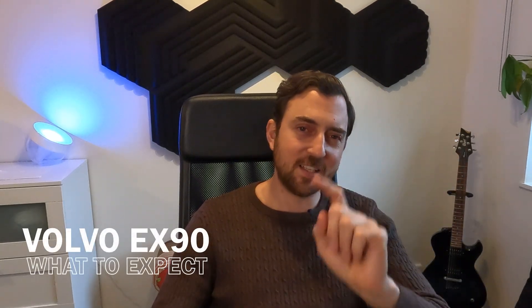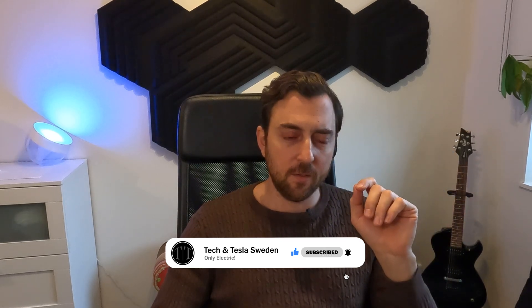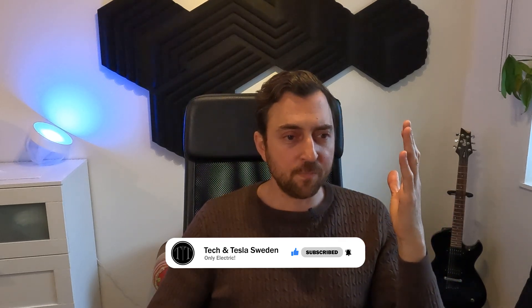Welcome to Tekken Tesla Sweden. Today we're going to focus on the new EX90. I think this really is Volvo's next breakthrough when it comes to electric vehicles because it's built on a completely new platform. It's a giant leap when it comes to software and how they look at software. Software is one of the most important things when it comes to electric vehicles in the future, so let me dig into that later in this episode.